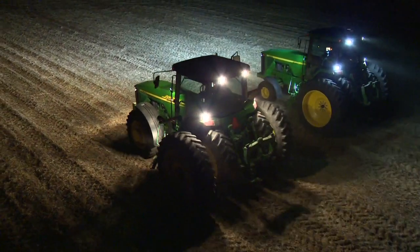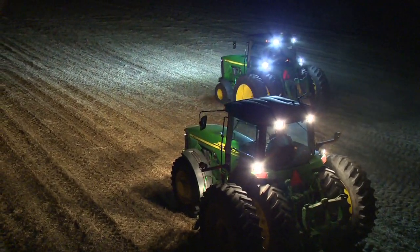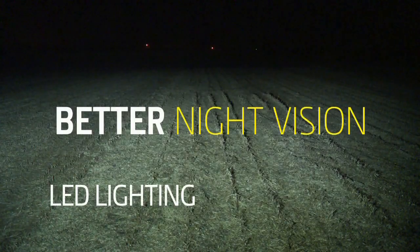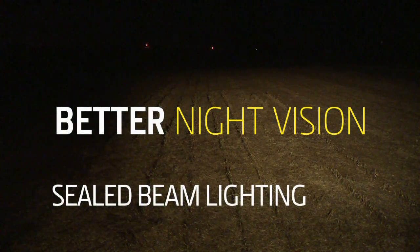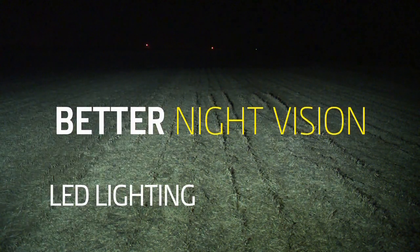There's another reason LEDs rule the night: higher light output than sealed beam bulbs. LEDs are just plain brighter. You can see farther and wider, get better definition, and see patterns more clearly — so you work smarter.